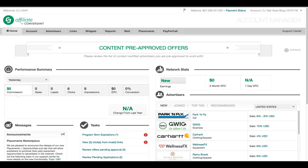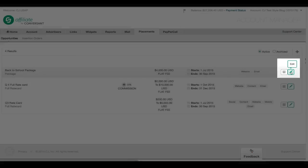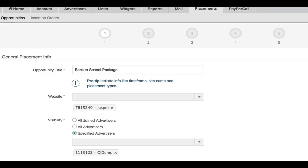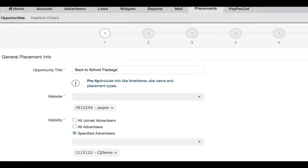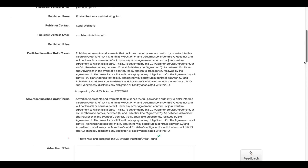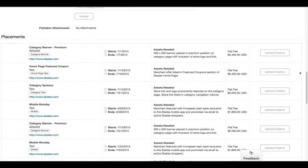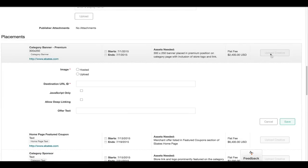Now CJ's Placement Marketplace automates workflow so advertisers and publishers can connect easily. Publishers make their placement opportunities available to either CJ's entire network or a subset of advertisers, and new filters allow advertisers to quickly search for them. Plus, the online insertion order allows both parties to click to accept and upload or download creatives — all in one location, built right into the CJ platform.